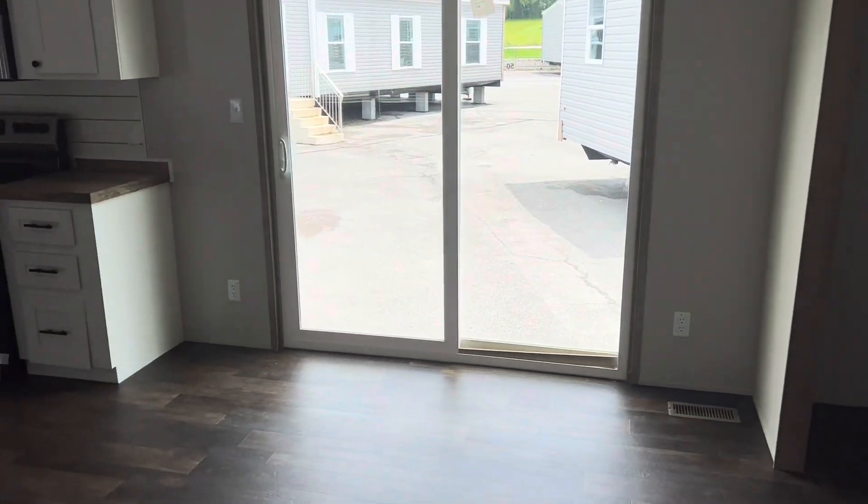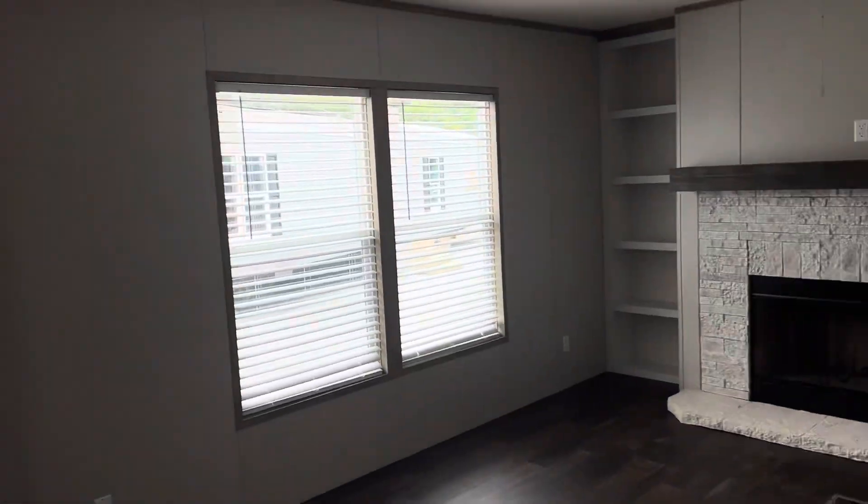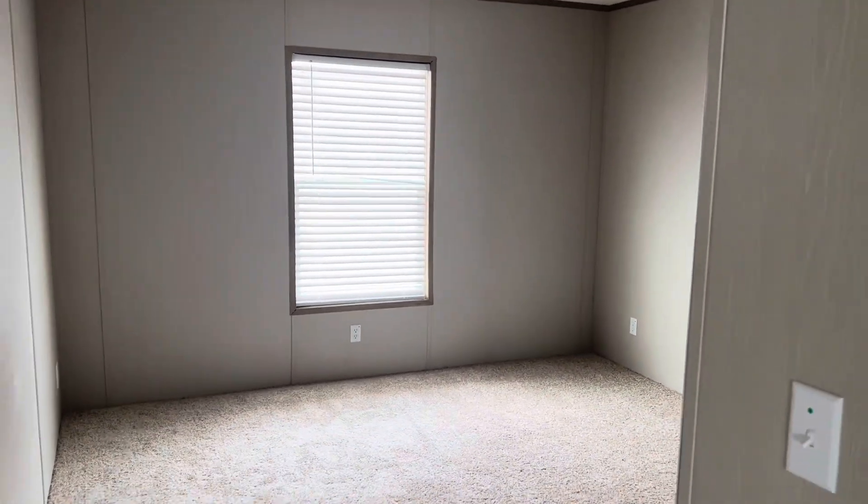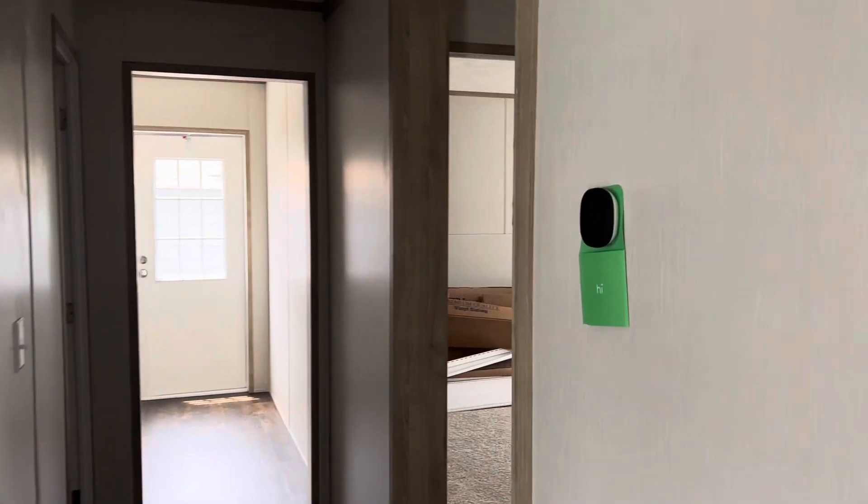Let's take a look at these other bedrooms down the hall. I'll build a deck off that back — you can just go right out the back there. This home has got all kinds of options you can customize; you can actually get a fifth bedroom built in.